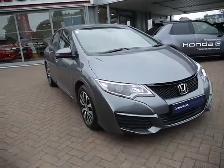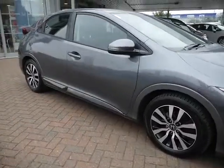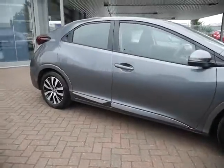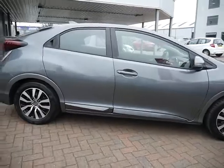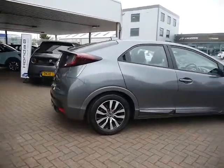Hello and welcome to JT Hughes Honda. Today I'm going to be showing you around this Honda Civic. This Civic is a 1.4 S in spec. Very good mileage on this car, very good condition, two keys and service history as well.